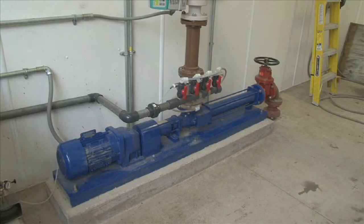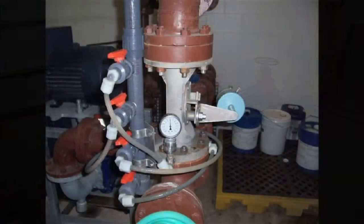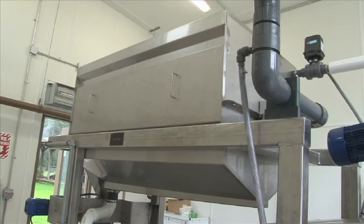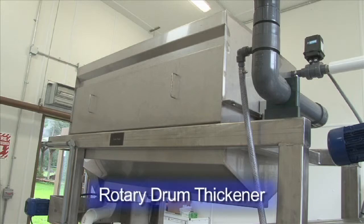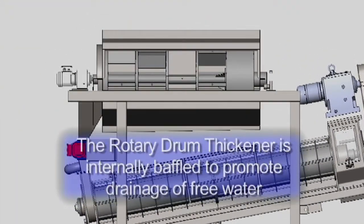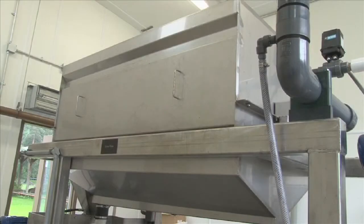A positive displacement pump transfers the feed slurry from the aerobic digester through the BDP venturi mixer, where polymer is added. The conditioned solids are then introduced to the rotary drum thickener, which is located on top of the screw press. The rotary drum thickener is internally baffled to promote drainage of the free water, significantly reducing the volume of the slurry that requires further processing.